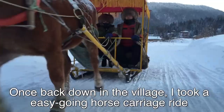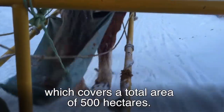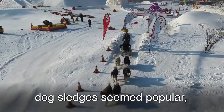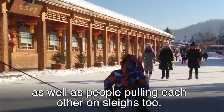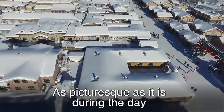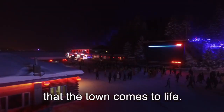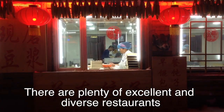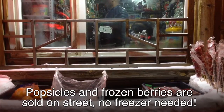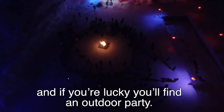Once back down in the village, I took an easy-going horse carriage ride along the border of the village, which covers a total area of 500 hectares. The slippery roads are great for sledges and carriages of different shapes — dog sledges seem popular, as well as people pulling each other on sleighs too. Shifting heavy stuff here is easy too, as everything just slides along. As picturesque as it is during the day, it's after dark when the red lanterns start to shine that the town comes to life. There are plenty of excellent and diverse restaurants and trendy barbecue places. Popsicles and frozen berries are sold on the street — no freezer needed. Souvenir shops stay open until late, and if you're lucky, you'll find an outdoor party.